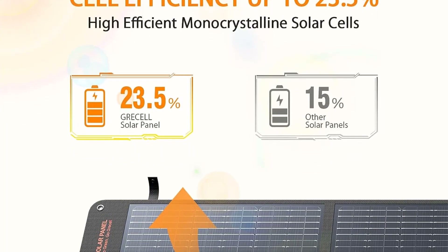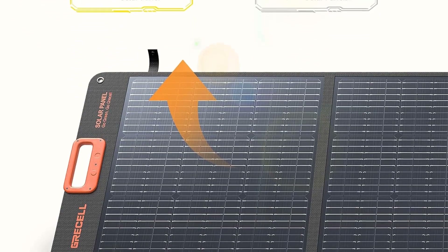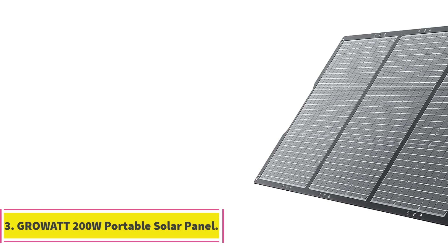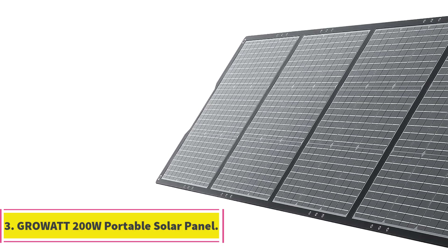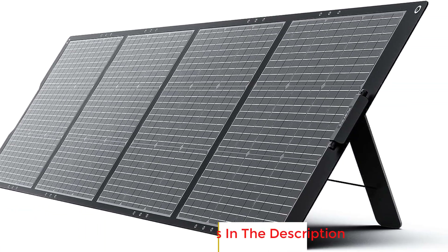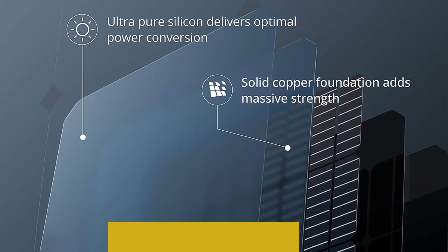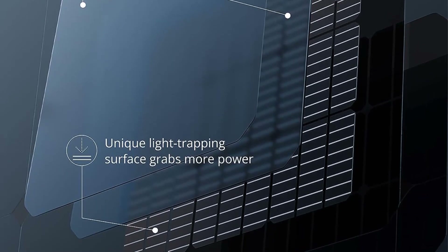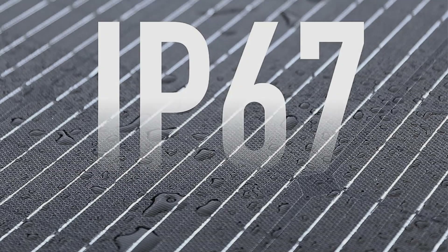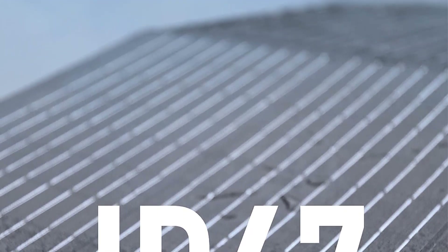With an IP65 waterproof rating, the panel can endure water splashes and various weather conditions, making it an ideal choice for outdoor adventures and off-grid scenarios. Number 3: GROW-A 200W Portable Solar Panel. The GROW-A 200W Portable Solar Panel is a cutting-edge solar energy solution designed to provide efficient and convenient power generation on the go, leveraging advanced monocrystalline cell and multilayered cell technology with a conversion efficiency of up to 22%.